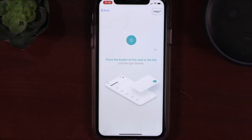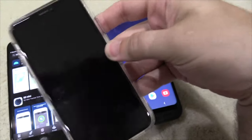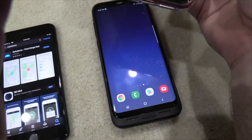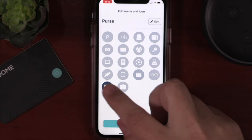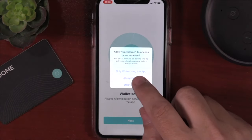I did notice that the first time I set it up on my iPhone XR, you didn't need to make an account and the option was not even there. But as I continued to test this on other phones — my Samsung S8 and my iPhone 7 Plus — the option of making an account was there, although you did not have to create an account to connect this to your phone, which was very nice and unlike other Bluetooth trackers that force you to set up an account first.